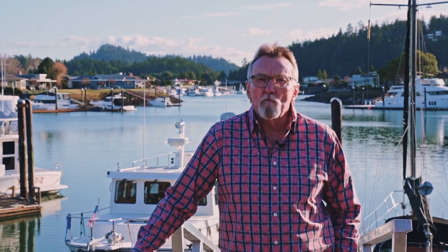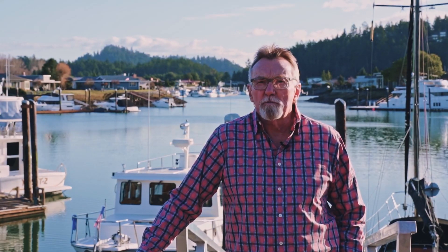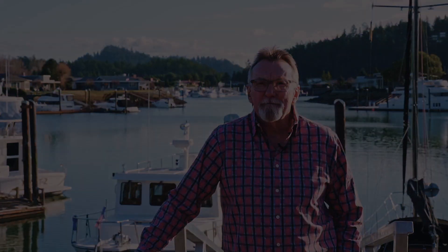Thank you for visiting 159 Swinomish Drive in Shelter Bay, LaConnor, Washington. I'm Alan Workman, your host with John L. Scott Real Estate. For more information on this house, please visit alanworkman.com and enter 159 Swinomish in the search bar. Thank you very much.